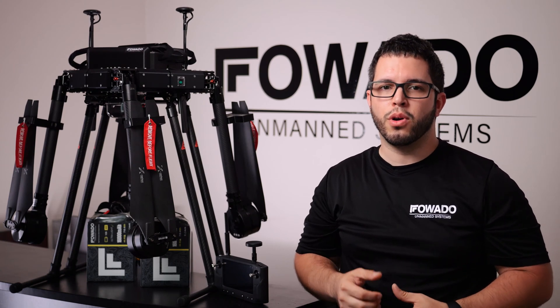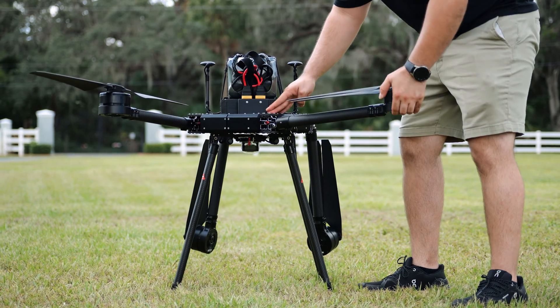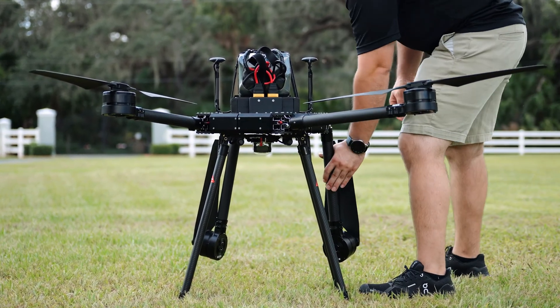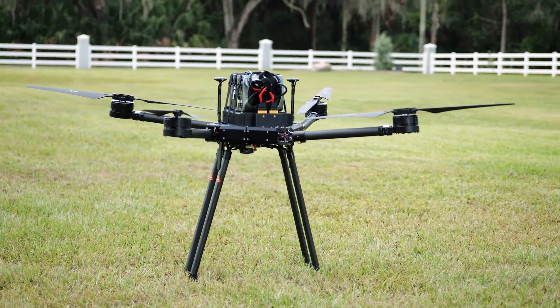Hey everybody, how's it going today? Josh over at Fawato Unmanned Systems in Tampa, Florida. Today we're unveiling our new Fawato Cruiser aircraft, which is an aircraft that's been in development here at Fawato for the past two years and is finally ready for the market.